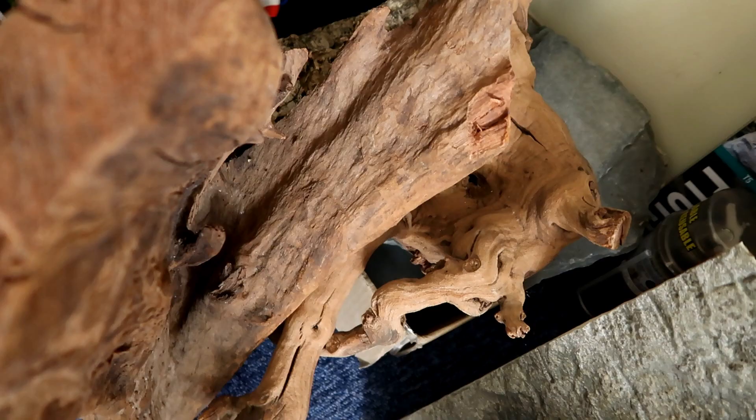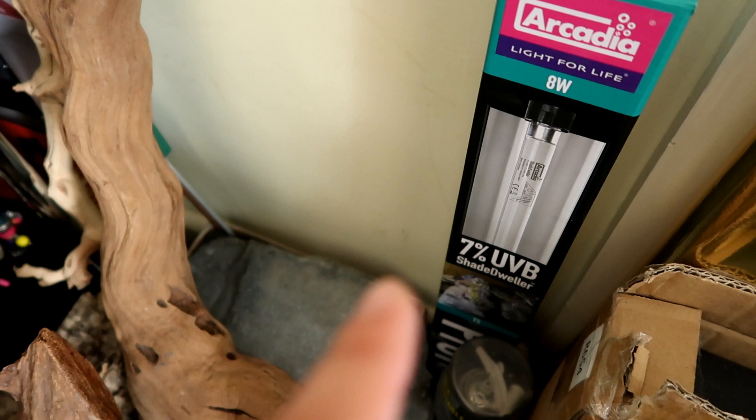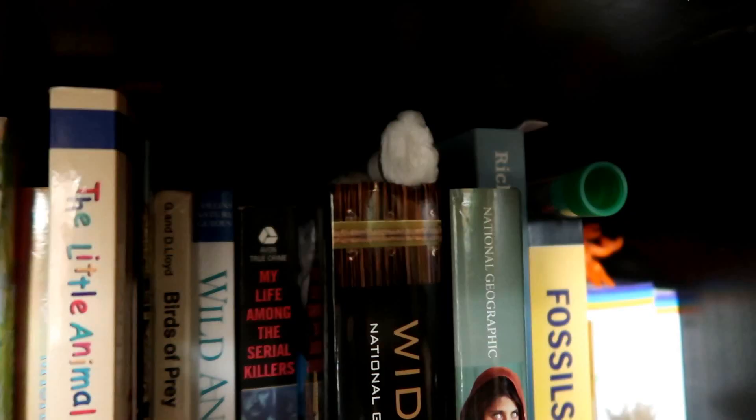Down here we have spare driftwood and rocks, and I have the Shade Dweller light fitting — I'm already using the light that goes with it but I'm waiting to put the fitting on Drogo's tank because I think it would suit him very well. We also have expanding foam and Minnie's background that I need to put in. There's a lot of stuff here.